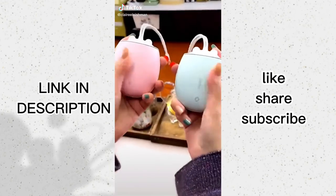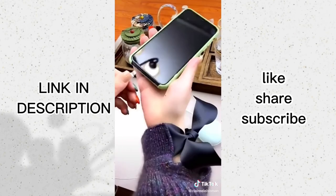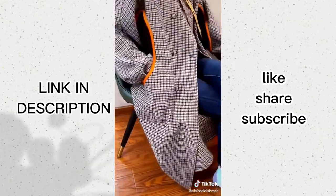This is a rechargeable hand warmer. It fully charges in three minutes and keeps warm for about two hours. It's great for keeping your hands warm during walks or winter outdoor events. Just keep in mind...